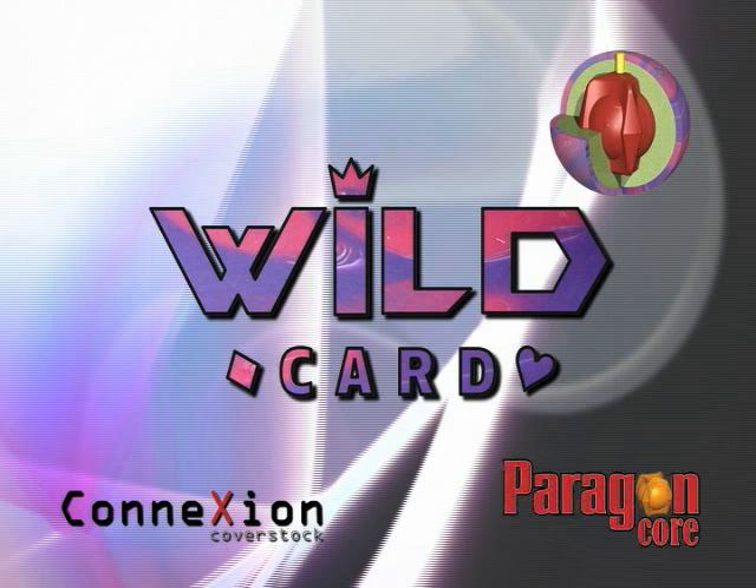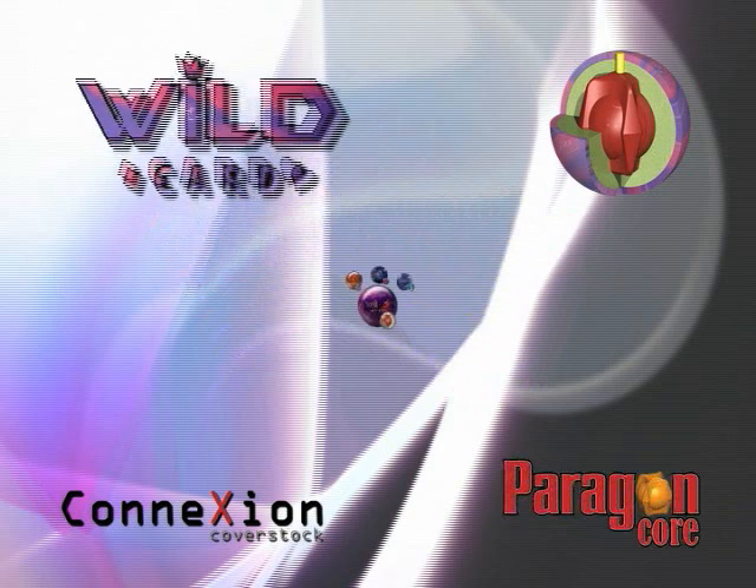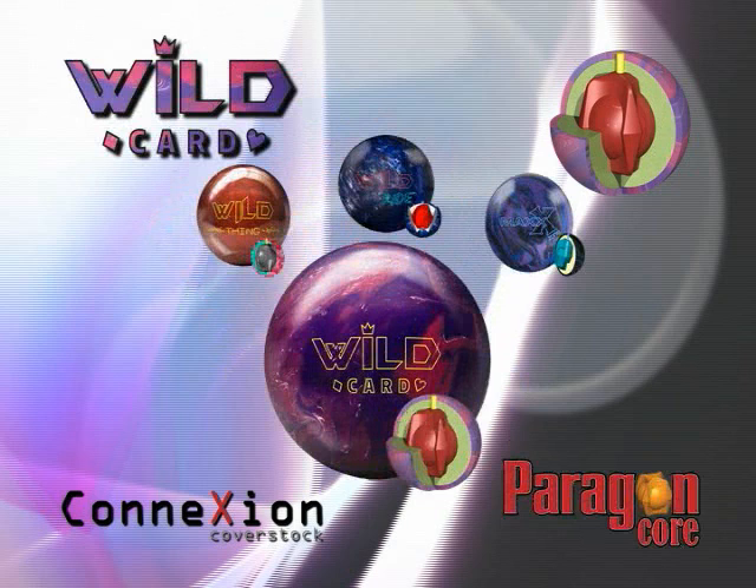Combined with the fast revving ultra low RG Paragon Core, the Wild Card widens the reaction options available at the high performance price point. The Wild Card joins the Wild Fang, Wild Ride, and Max Zone to offer outstanding versatility in the line.